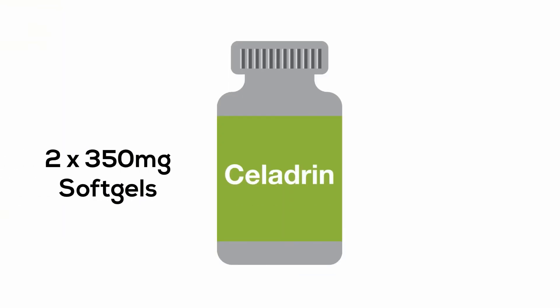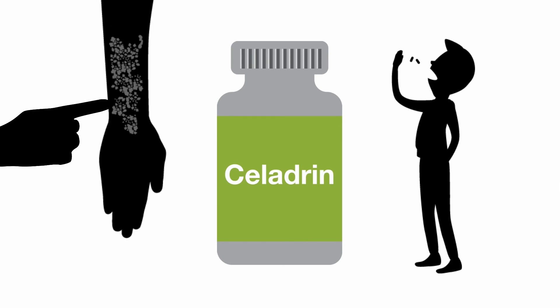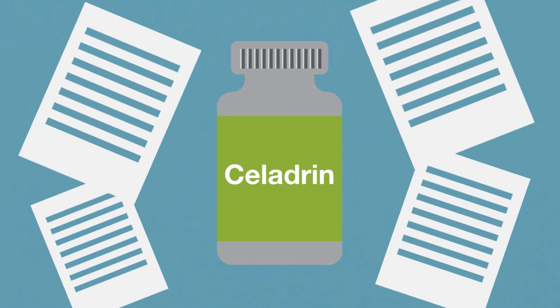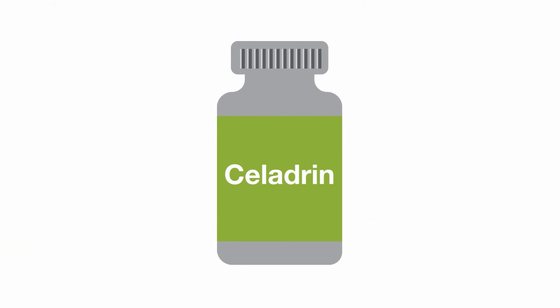The recommended dose is two 350 mg softgels, twice daily. Celedrin has been shown to be effective in both oral and topical applications, and evidence from double-blind, placebo-controlled clinical and scientific studies supports both its safety and effectiveness. There are no known interactions or contraindications with Celedrin.